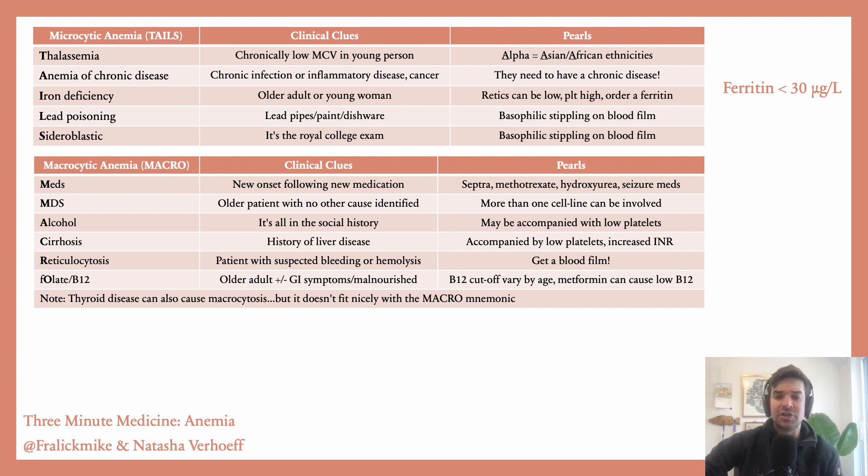Clinically, the two most common causes that I see are either a medication that they're on causing macrocytosis — like Septra or methotrexate — or alcohol use. For a patient who's older and there's no clear cause whatsoever, think MDS. The really important pearl is to take a close review of their medications and also ask them about alcohol use.